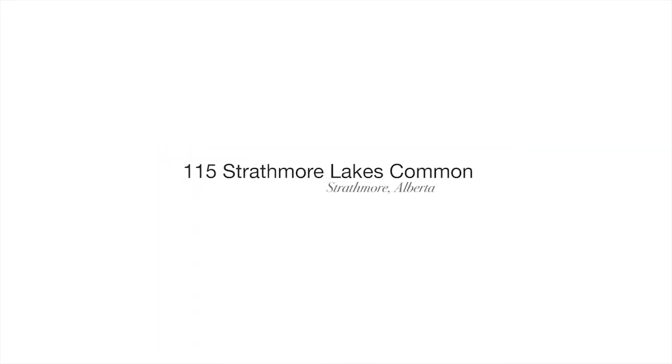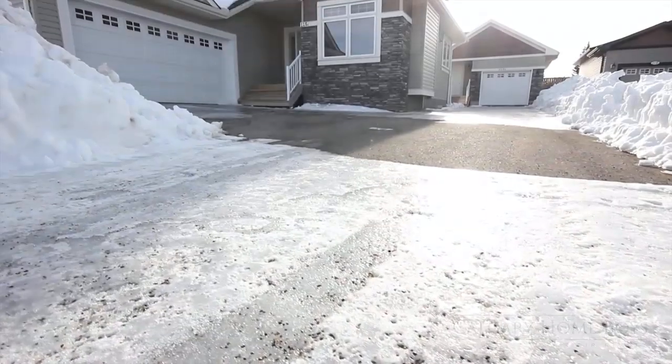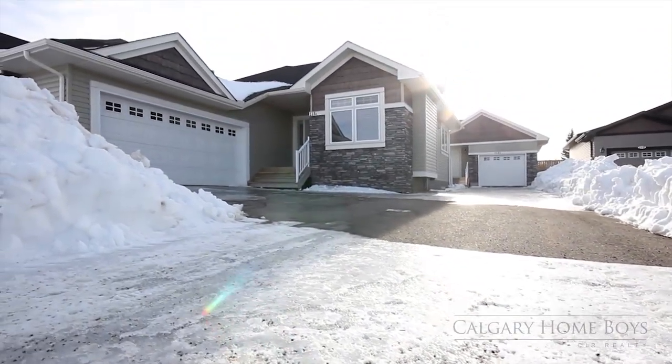Welcome to 115 Strathmore Lakes Common, two single-family detached bungalows in one prestigious package.